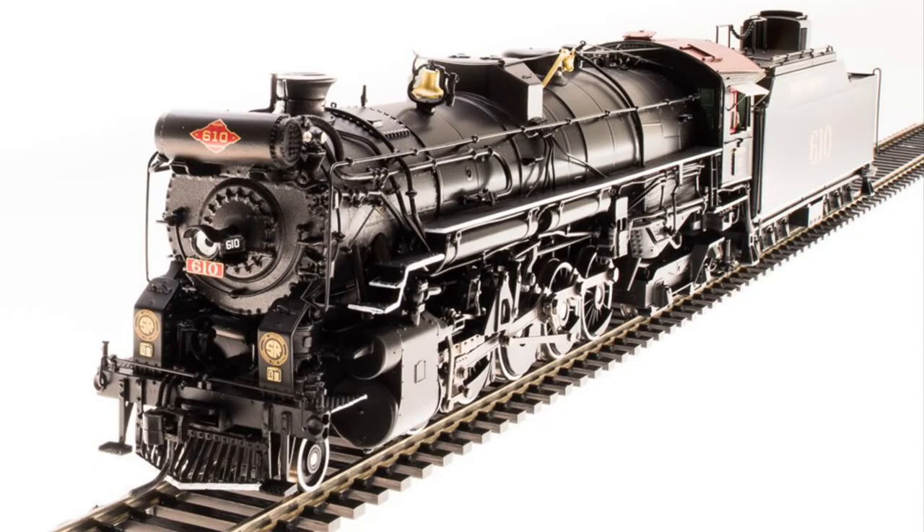Now here's an engine I have on pre-order: the Texas and Pacific 610 in the Southern livery, in the Paragon 4 Brass Hybrid series. I pre-ordered it on Factory Direct Hobbies and it's expected to come in November, but could be pushed to December. I contacted Broadway Limited Imports and they told me it might be pushed back another month. But I am very excited to get this engine nonetheless.